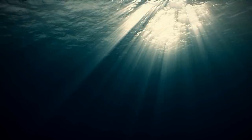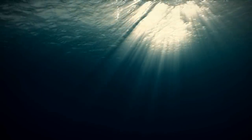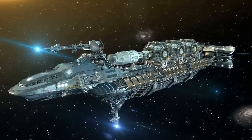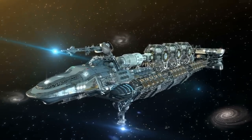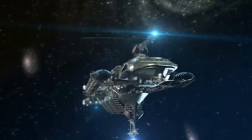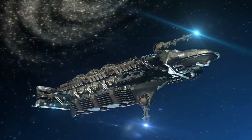Their hull is covered with anechoic coating, which absorbs and scatters sonar signals, reducing their acoustic signature and making them virtually undetectable underwater. The submarines also feature advanced noise reduction technology, including quieter propulsion systems and machinery, making them one of the most silent submarines in the world.